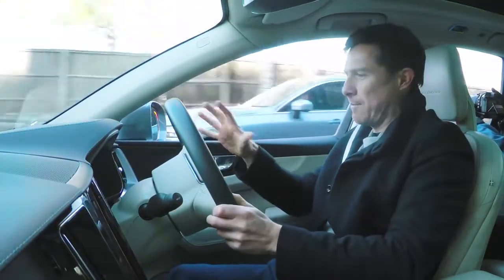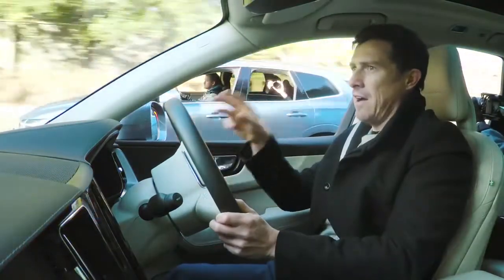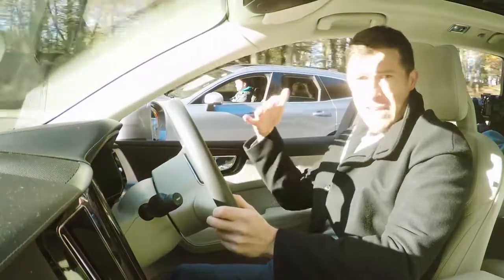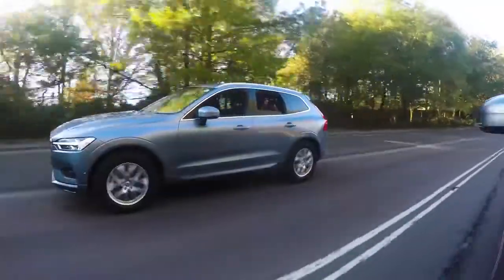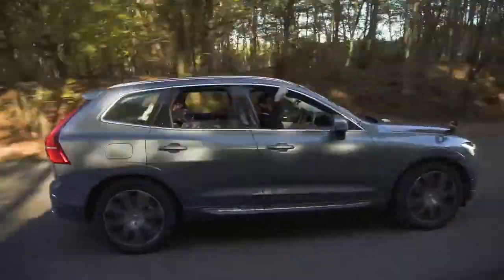Both cars are in Dynamic mode. We're going to cruise along at 40 miles an hour, I'm going to give it a countdown from three, and then we're just going to floor it — see what happens, see the difference. Okay, three, two, one, go.